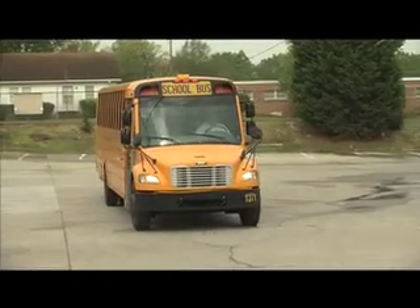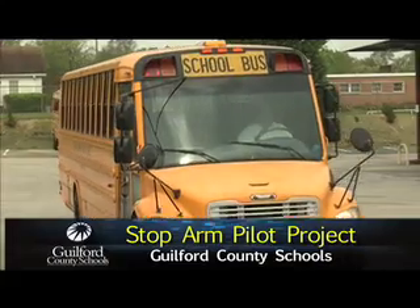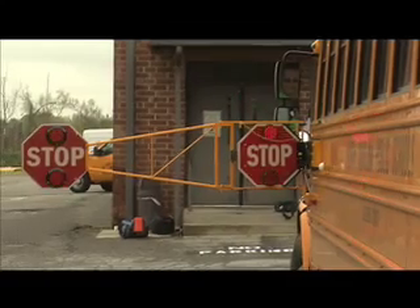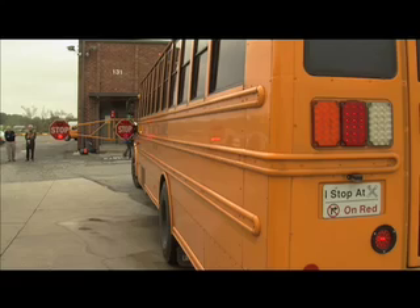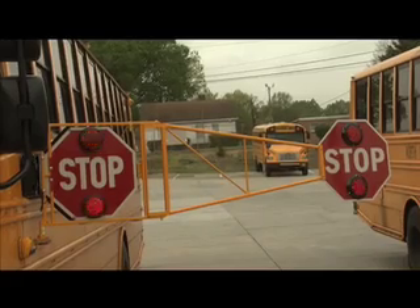Which is why GCS is participating in a pilot program to test a brand new idea to improve safety, developed right here in the Piedmont. Ten buses are now the first in the United States to test a new stop arm. It extends out six feet from the side of the bus and has two stop signs attached to it, both with blinking lights.